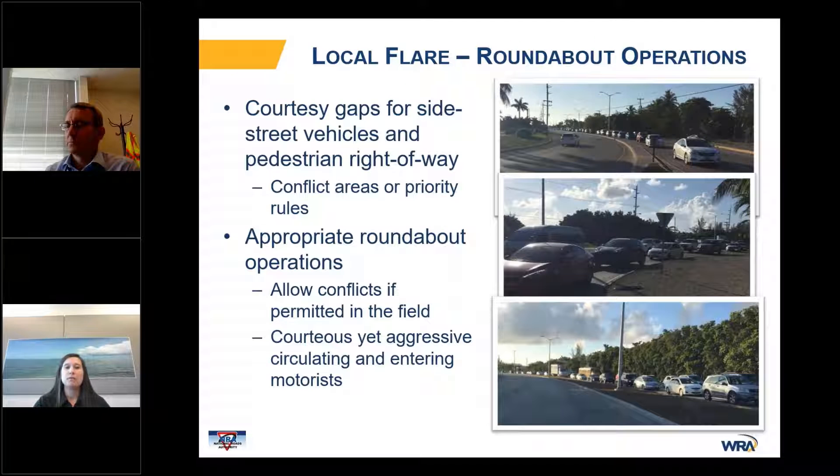Another important aspect of the local flare was roundabout operations. Grand Cayman has several single and multi-lane roundabouts of varying sizes. As you can see on the right-hand side, these are actual pictures of a multi-lane roundabout with extensive queuing. This is because there are courteous yet aggressive circulating and entering motorists — the courteous circulating motorists tend to hug the inside lane to allow approaching motorists to enter the outside lane, but these approach motorists still hesitate, causing a stuttering effect that creates extensive queuing and very frustrated motorists.